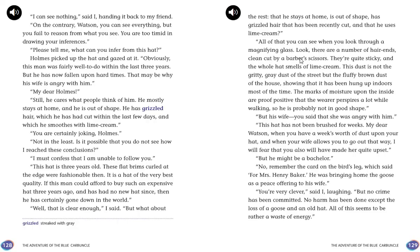"Look, there are a number of hair ends, clean cut by a barber's scissors. They're quite sticky, and the whole hat smells of lime cream. This dust is not the gritty grey dust of the street, but the fluffy brown dust of the house, showing that it has been hung up indoors most of the time. The marks of moisture upon the inside are proof positive that the wearer perspires a lot while walking — perspires being another word for sweats — so he is probably not in good shape. This hat has not been brushed for weeks; when your wife allows you to go out that way, she is upset with you." "But he might be a bachelor." "No — remember the card on the bird's leg: 'For Mrs. Henry Baker.' He was bringing home the goose as a peace offering to his wife."